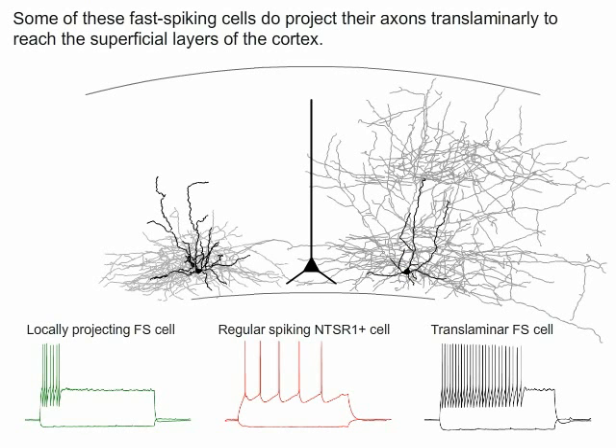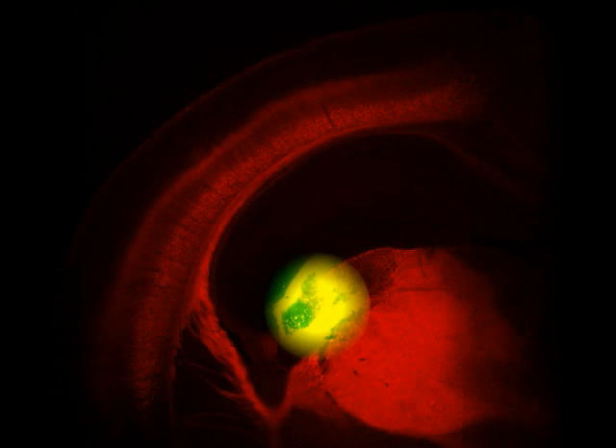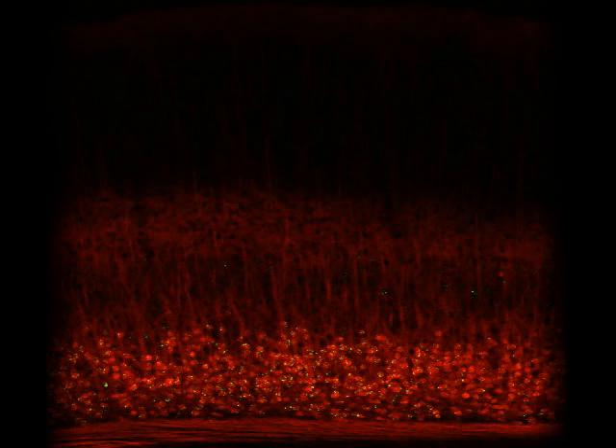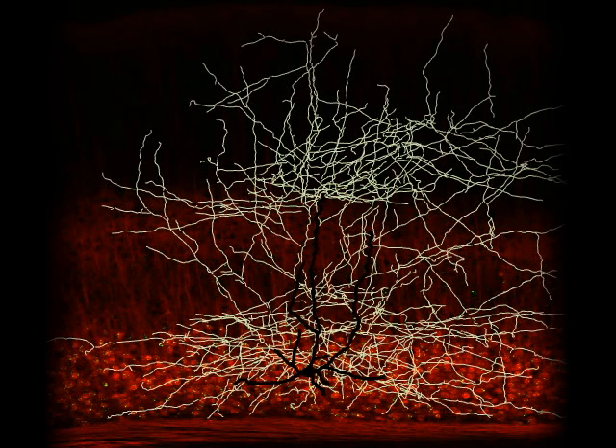We characterized these cells electrophysiologically and found that they were fast spiking with a large after-hyperpolarization and little adaptation as compared to excitatory neurons. To summarize, we've shown that corticothalamic neurons of layer 6 in the visual cortex can suppress the cortex independently of the thalamus by recruiting fast spiking inhibitory cells in the deeper layers of the cortex. These fast spiking neurons extend large translaminar axons superficially to suppress all cortical layers.